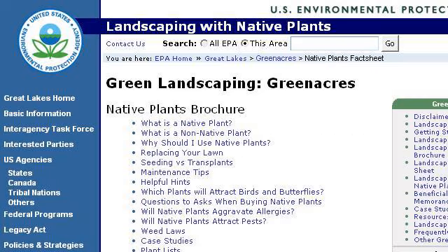Last but not least, try our third-ranked site www.epa.gov, the web page 'Greenacres: Landscaping with Native Plants, Great Lakes.' Here's the link.